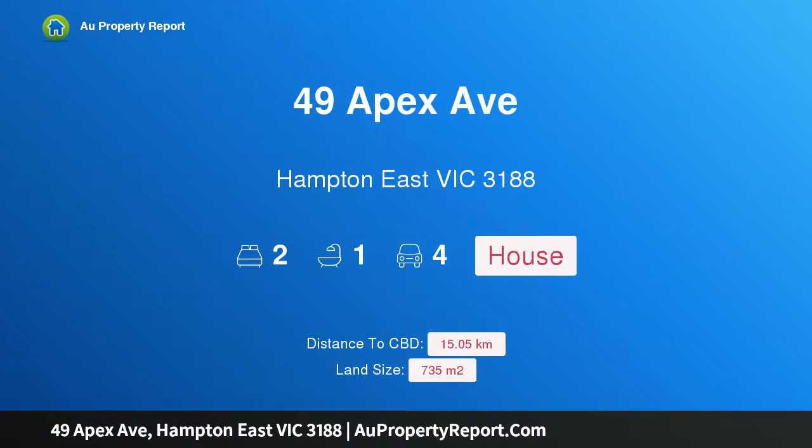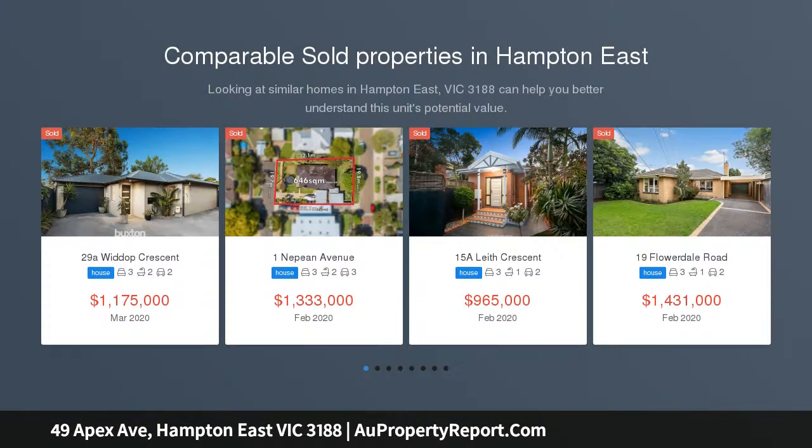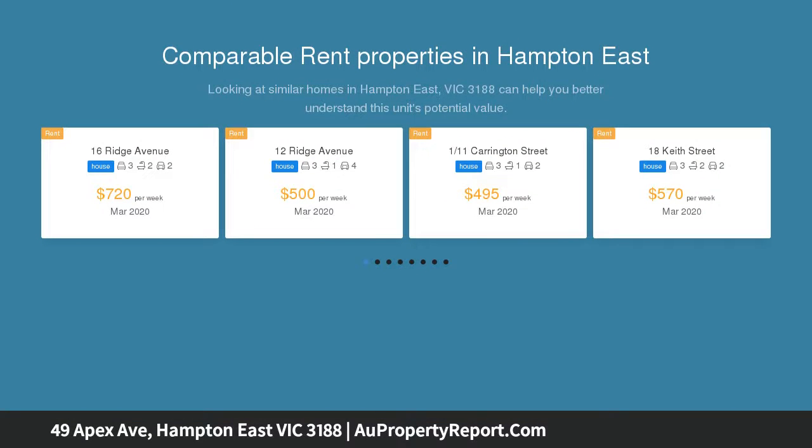Hi, I am glad to introduce property 49 Apex Avenue, Hampton East, Victoria 3188 — rain, hail or shine. Highly sought and rarely found, this property is right for the picking, located in a beautiful tree-lined street of Hampton East.